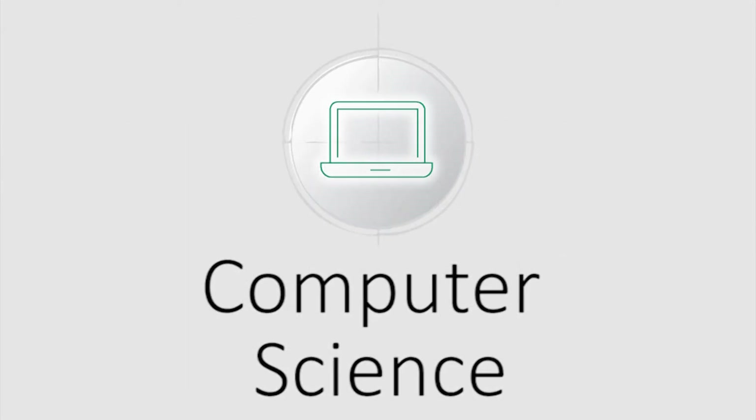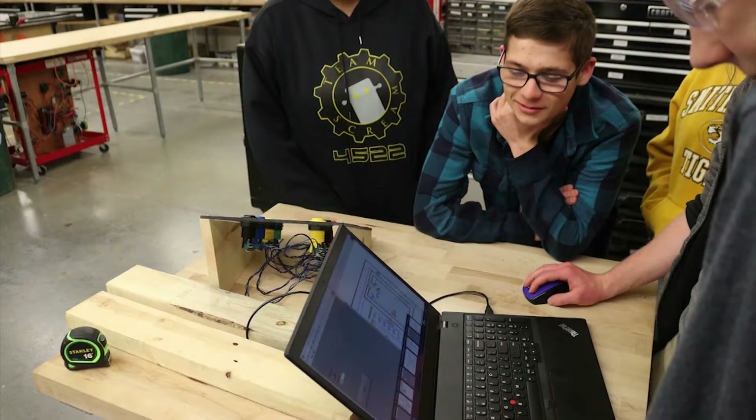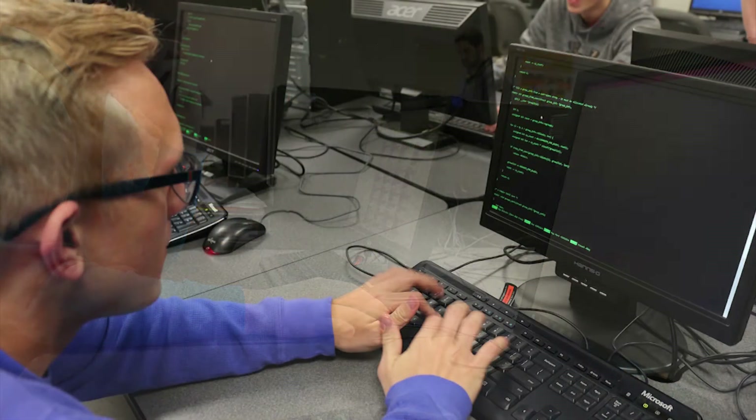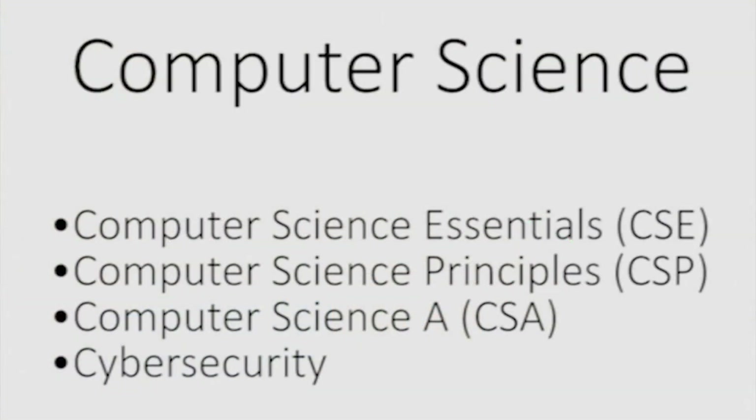If computers and programming are more your style, check out our Computer Science program. In these classes you will learn to program apps using a variety of programming languages, program Android apps, learn to use Python, and even learn about cybersecurity and how to defend against hackers.